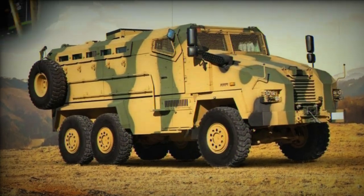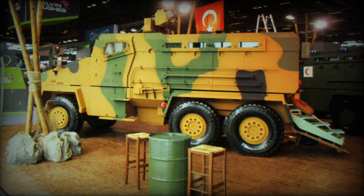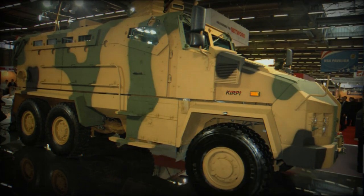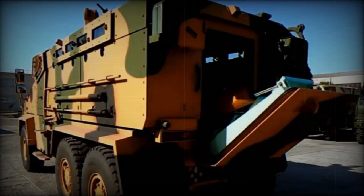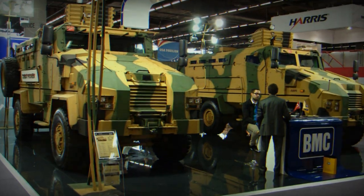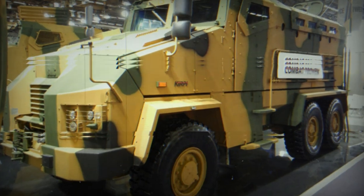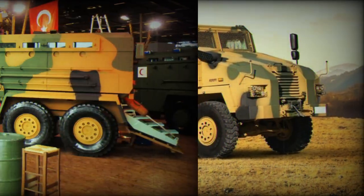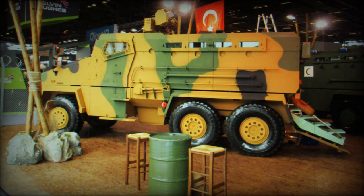The Kirpi 6x6 is a Turkish mine-resistant ambush-protected vehicle. It is named after a hedgehog. It is a version of the Kirpi with a 4x4 configuration, developed by the Turkish BMC company. A significant number of the original Kirpi 4x4 MRAP vehicles are in service with the Turkish army and law enforcement forces. Development of the 6x6 version was reportedly carried out as a private venture.